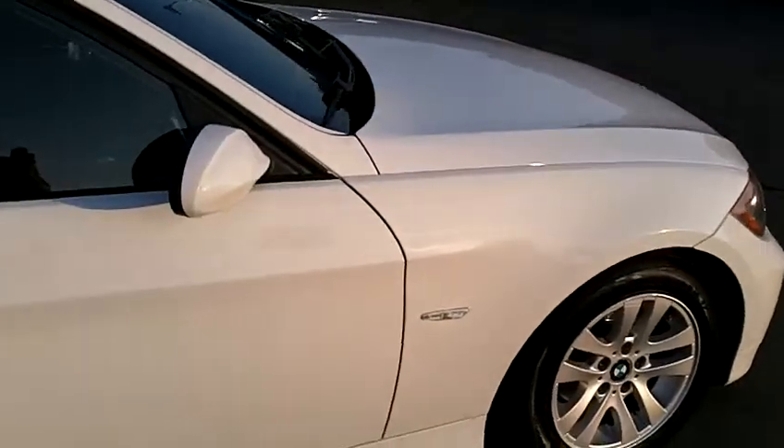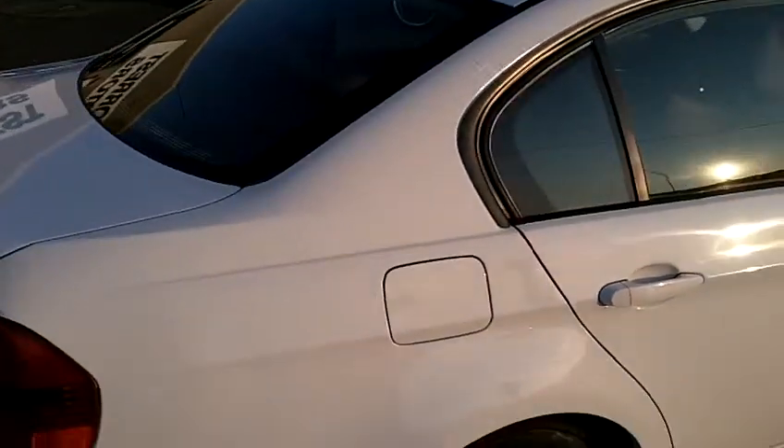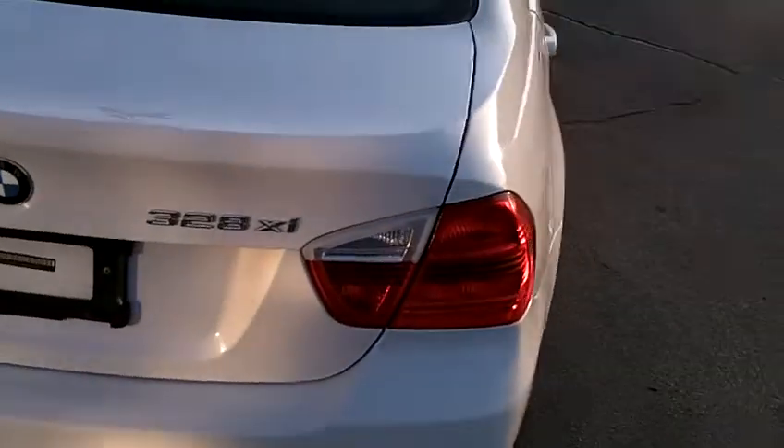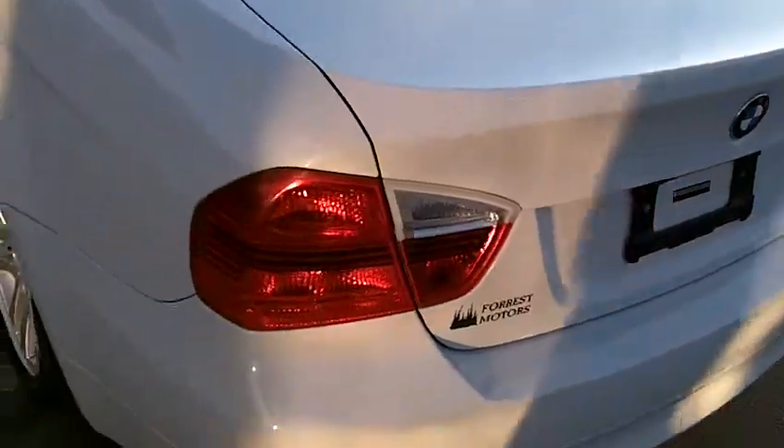The right side of the vehicle has no dings, dents, scrapes, or scratches. It's obviously been very well cared for and well taken care of. The rear bumper and trunk are in beautiful condition as well.